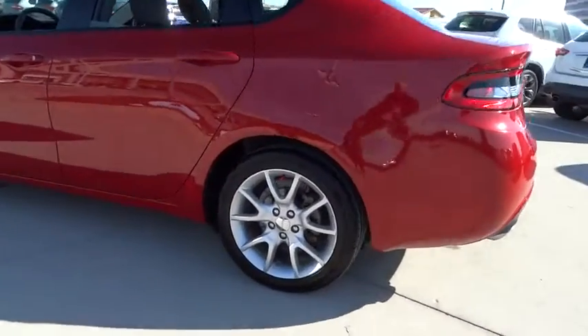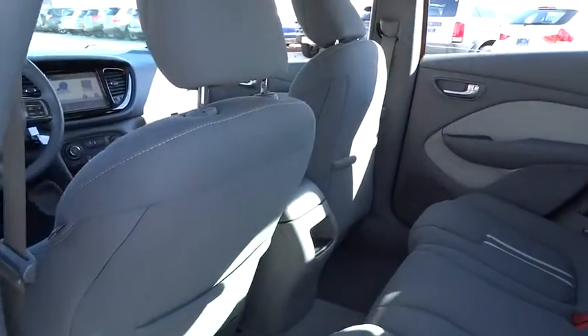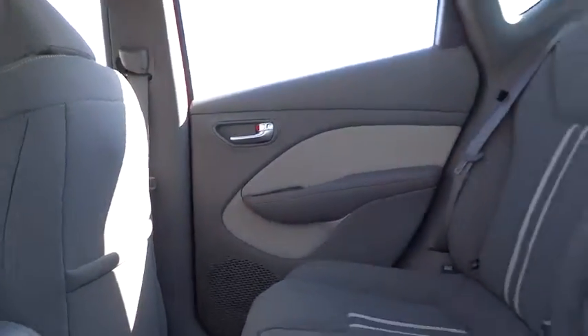Floor mats, AM-FM stereo radio, rear defrost, FWD, fog lamps, passenger airbag, MP3 player, power windows.